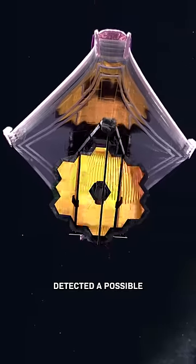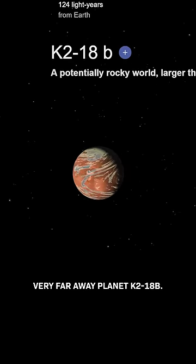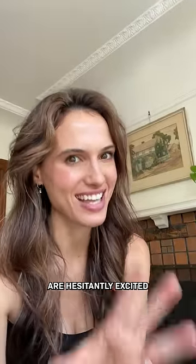The James Webb Telescope detected a possible sign of life on the very faraway planet K2-18b. Here's the real talk on what's happening and why scientists are hesitantly excited about this.